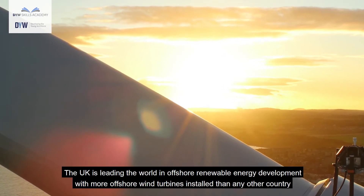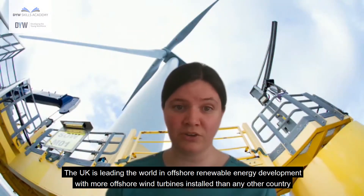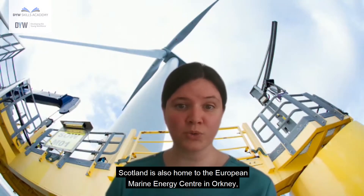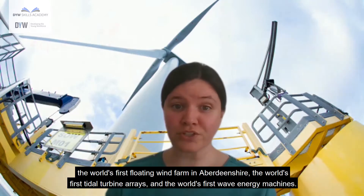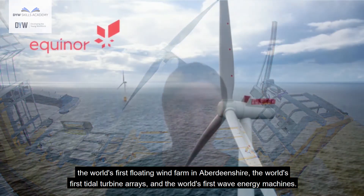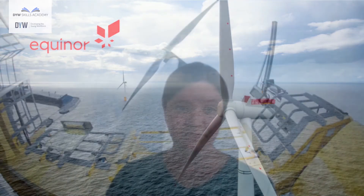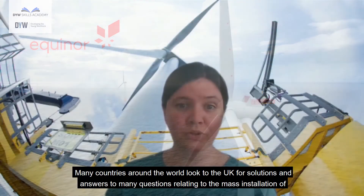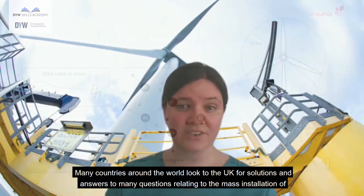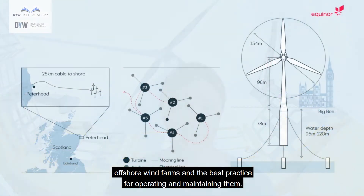The UK is leading the world in offshore renewable energy development with more offshore wind turbines installed than any other country. Scotland is also home to the European Marine Energy Centre in Orkney, the world's first floating wind farm in Aberdeenshire, the world's first tidal turbine arrays and the world's first wave energy machines. Many countries around the world look to the UK for solutions relating to the mass installation of offshore wind farms and best practice for operating and maintaining them.